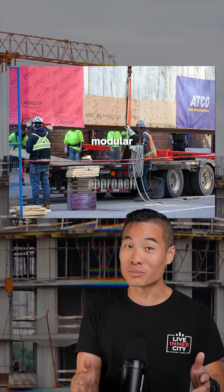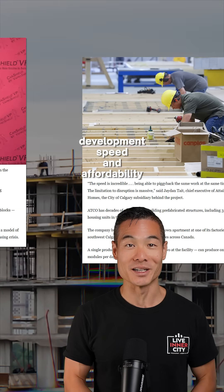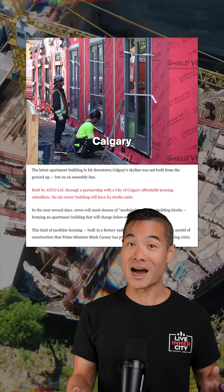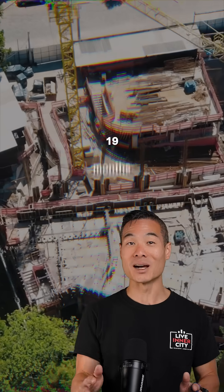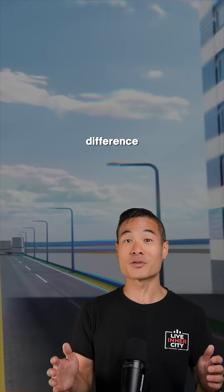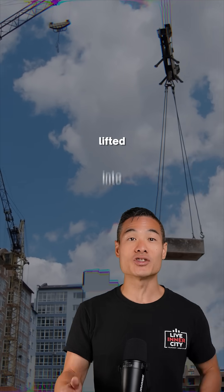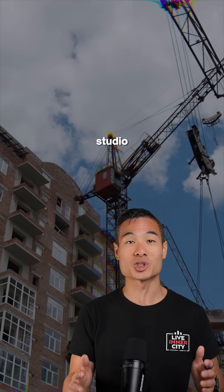This modular approach could revolutionize Calgary's housing development speed and affordability. EcoStructures built 84 studio units in their Calgary factory, then stacked them downtown using cranes in just 19 months total. A traditional building across the street took over twice as long. Each module weighs 40,000 pounds and gets lifted into position like massive Lego blocks containing complete studio apartments.